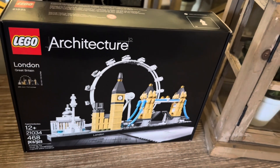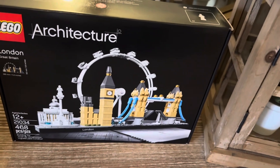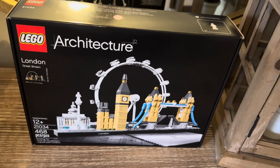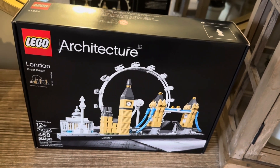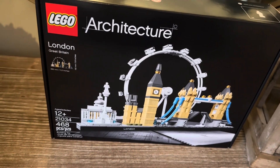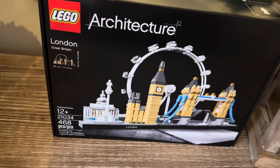Have you ever wanted to visit a city, but logically you cannot visit a city? Well, this is a city that I got for myself. This is not any ordinary city — this is LEGO Architecture, set number 21034.